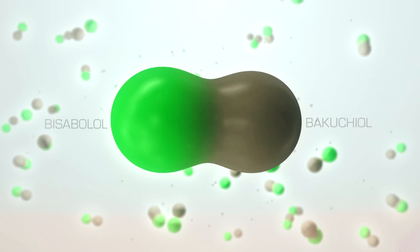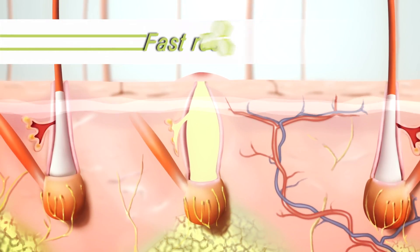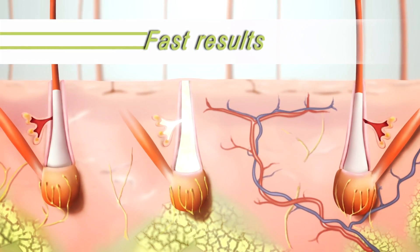Clarity MD contains PCX technology, a potent combination of Bacuchiol and Bisabolol that is delivered deep into pores to help acne-fighting salicylic acid target acne more effectively and faster, according to clinical results.